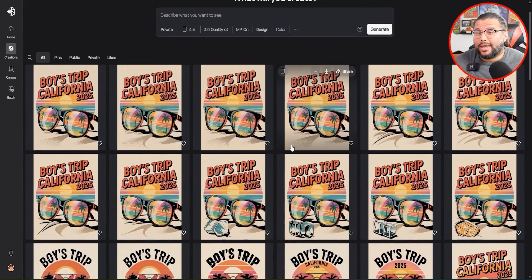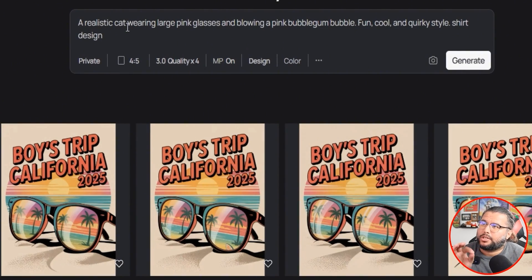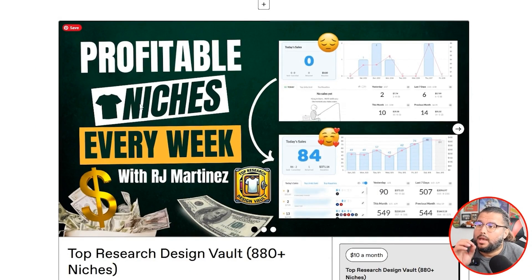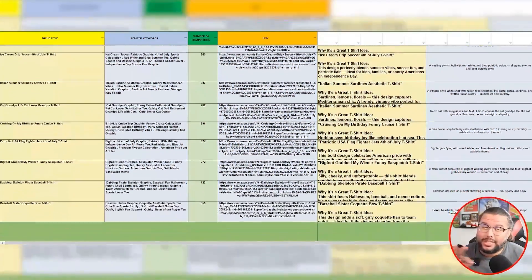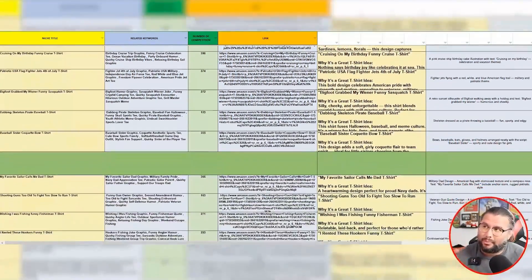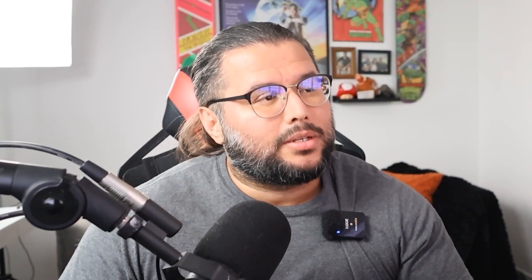Now let's go ahead and create our own to give you an idea. The prompts I'm sharing with you here — I do share them in my weekly Top Research Design Vault, which is down below in the description. You get 20 low-competition niches a week with keywords and prompt ideas exactly like this. You get new ideas, low competition niches — it covers a ton of stuff and it's down below in the description.